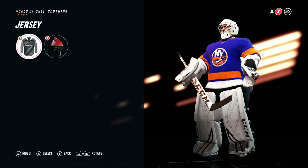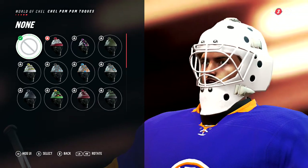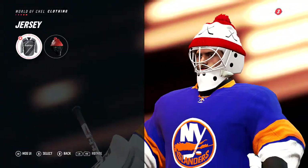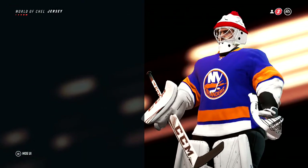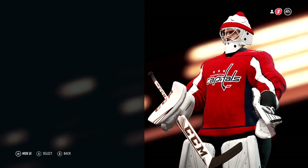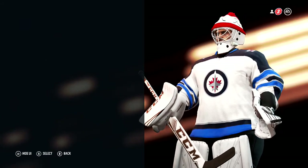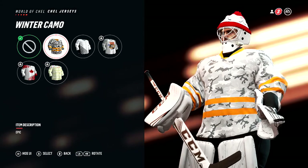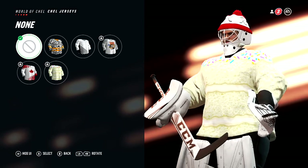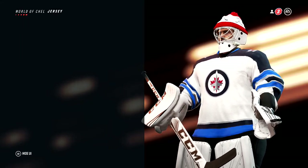Clothing — there we go. No NHL ones though — thought I had an NHL one, must not have one. Jerseys — please tell me I have a different jersey. Washington still — I'll take it. The away jersey is going to be Winnipeg for some reason and it looks like it's going to stay Winnipeg. So that's the clothing done.